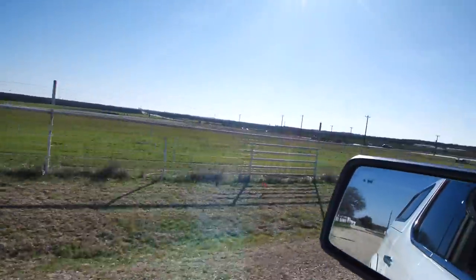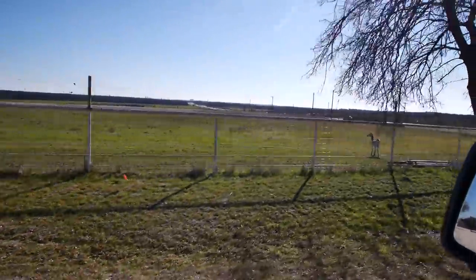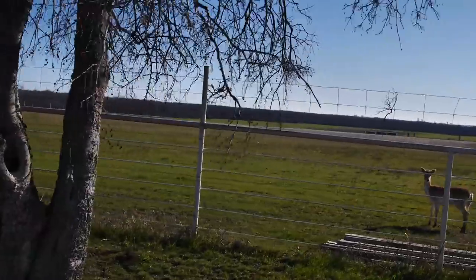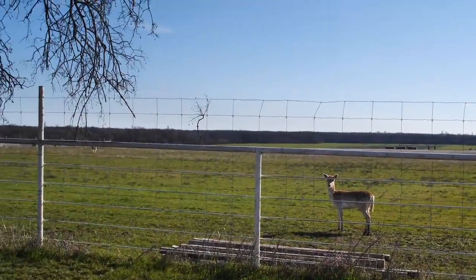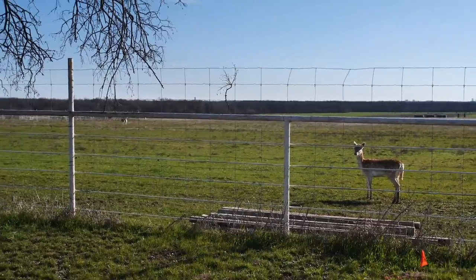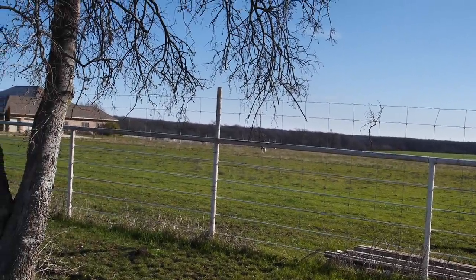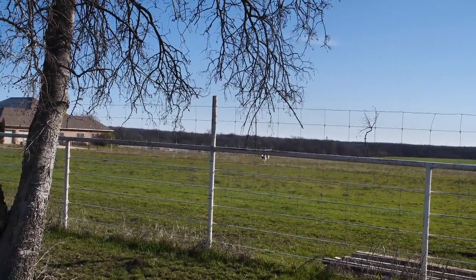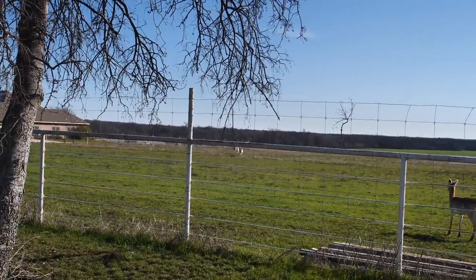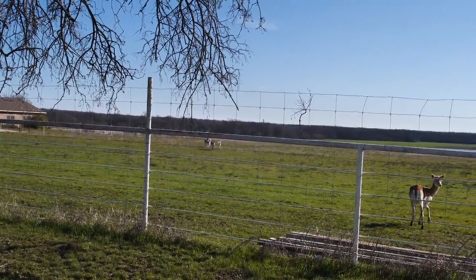We've got an axis deer on the loose here at the HQ. This little one isn't sure what's going on. You need to be over there with your friend. Actually, I'll take that back — those are fallow deer. Look at this fallow buck just running right now, thinks the food is coming in hot. Either that or he's on the doe action. Gather your herd, sir, gather your herd.